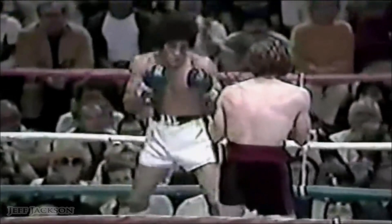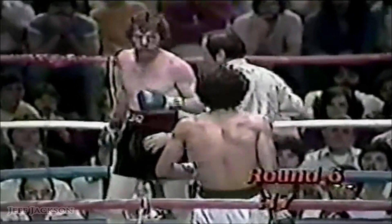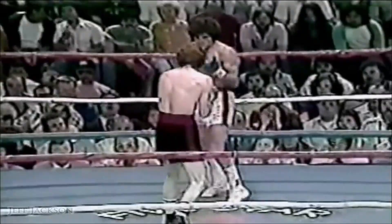Combination from Lopez — the best punch of the fight, a left hand that snapped the head back of Salvador Sanchez. Now the referee wants to have a look at Lopez. Lopez on the attack, somewhat desperately here in round seven. And Sanchez willing to break.